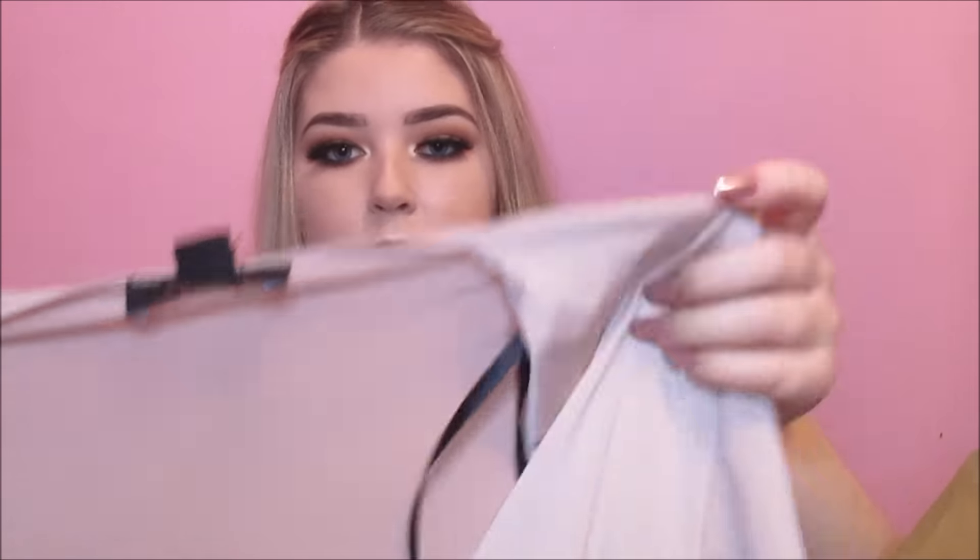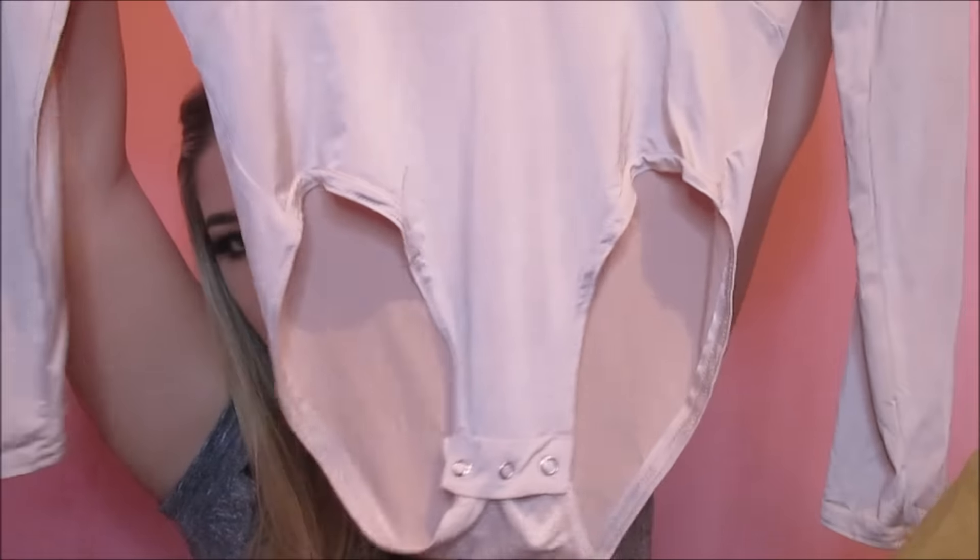The next thing I got was this nude coloured bodysuit, like a leotard kind of thing. It has a plunge at the front and it's long sleeved — I'm sure you've seen these all over social media. I think Zara are selling them for like 20 to 25 euro and this one was a tenner, so I thought it would look nice with jeans or a skirt on a night out.